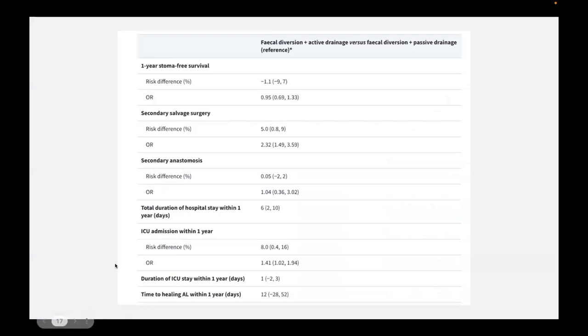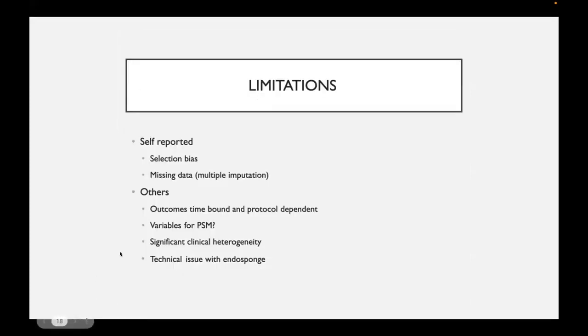When comparing active versus passive drainage, there was no significant difference in one-year stoma-free survival rate. However, a significant risk was found showing that patients who underwent active drainage were more at risk of having secondary salvage surgery, which meant more ICU admissions overall. But essentially no meaningful difference in terms of one-year stoma-free survival rate.